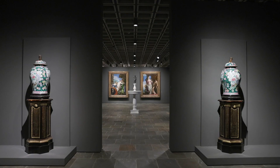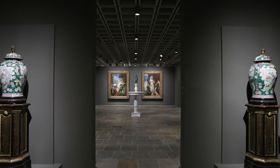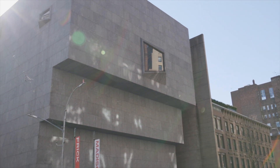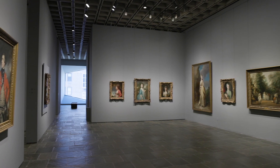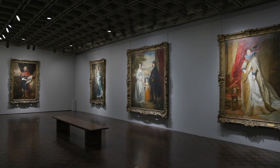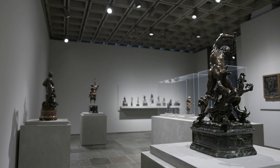Welcome to Frick Madison, the temporary home of the Frick Collection. Frick Madison offers the rare opportunity to see our collections in a completely new light. Our temporary move to Marcel Breuer's iconic building, just five blocks north of our home on East 70th Street, not only allows the collections to remain accessible while our historic mansion undergoes renovation, but will enable visitors to engage with our collection in an entirely new and different way.